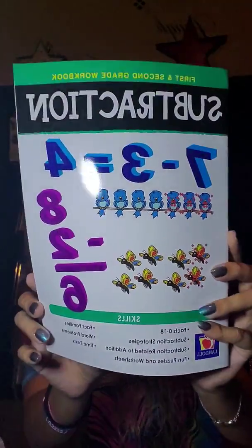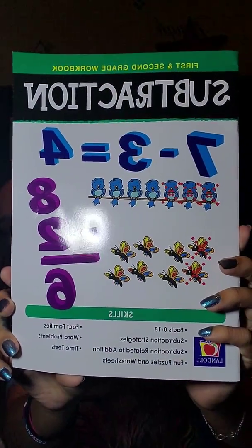Then I have Snyder's Mini Pretzels. This is a pretty big bag — 10 ounces — so that's a nice size. Then I got this subtraction book for my stepson. He is in kindergarten, so I figure he'll have fun with this, and he picked it himself.